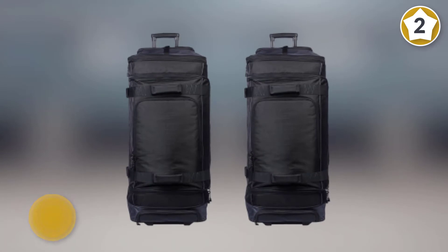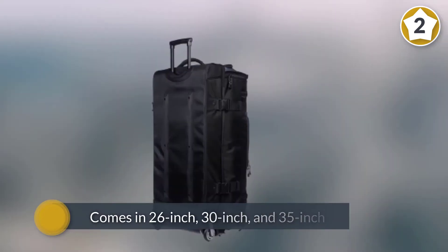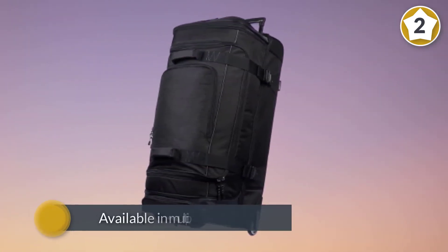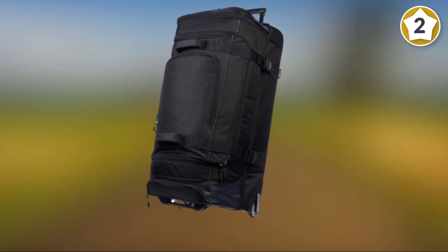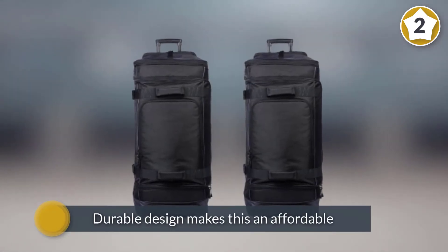Number two: AmazonBasics Ripstop Rolling Travel Luggage Duffel Bag. This ripstop wheeled duffel comes in 26-inch, 30-inch, and 35-inch variations and is available in multiple colors such as black, blue, or red. Here we'll look at the larger 35-inch version. Its durable design makes this an affordable yet practical option for anyone heading off on a vacation or adventure.